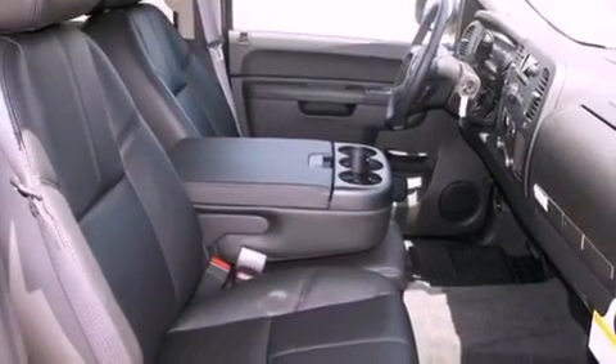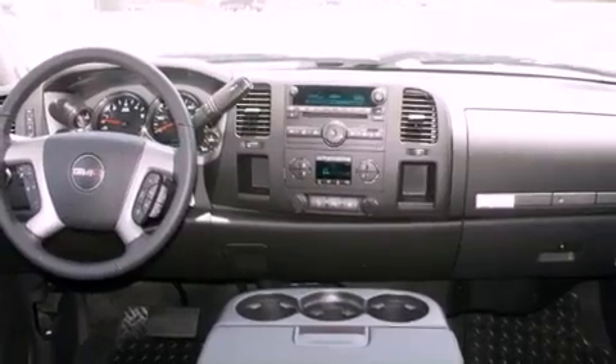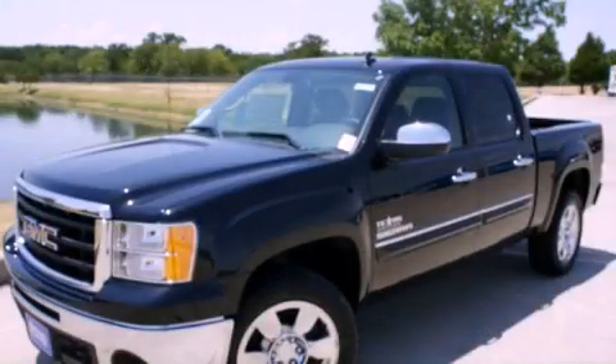Additional features include tinted glass, a traction control system, a rear window defroster, and cruise control. This vehicle won't last long at this price — call and arrange a test drive now.